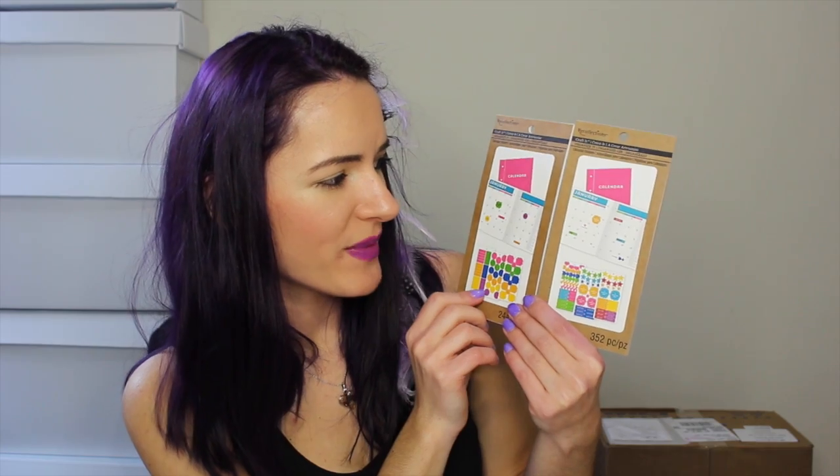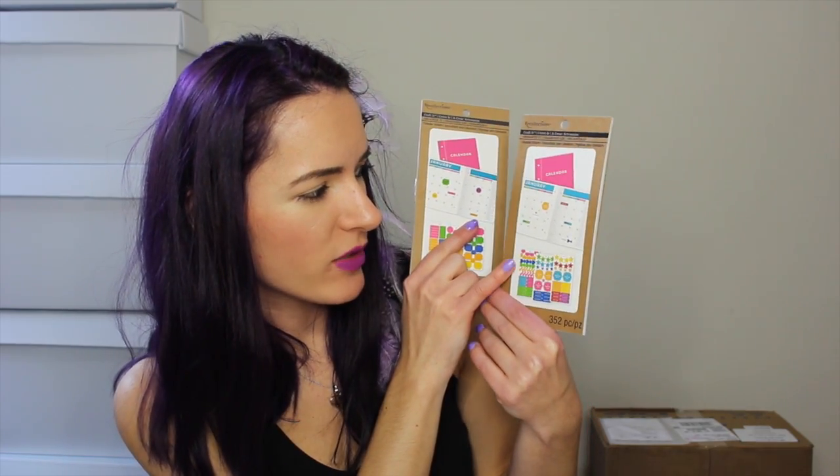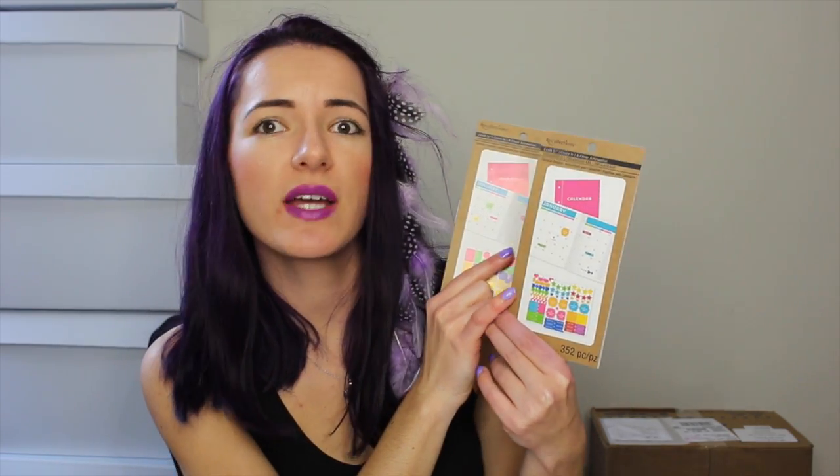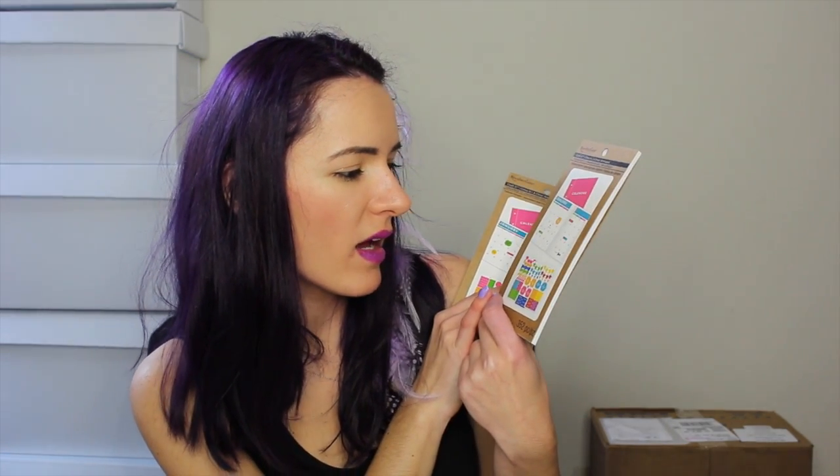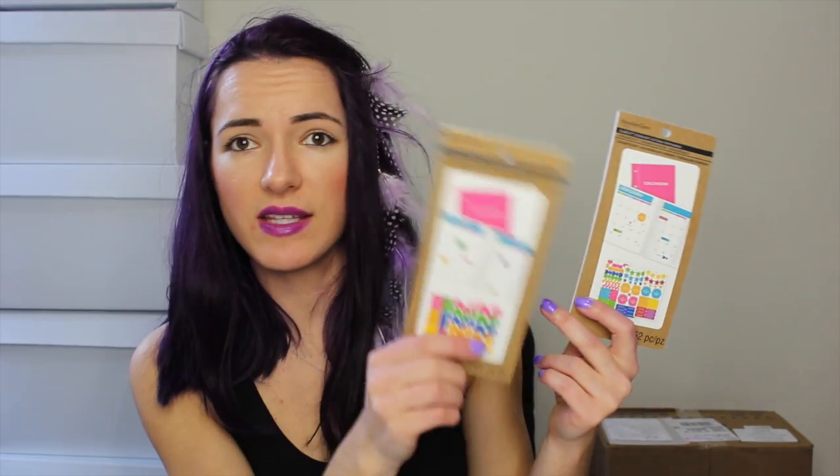Then I got these two other little sticker books and these were $3.99 each. One just has different shapes and things, and the other has different shapes with events marked on it — it'll say special day, vacation, day off, and date night. So I just got one of each of those.